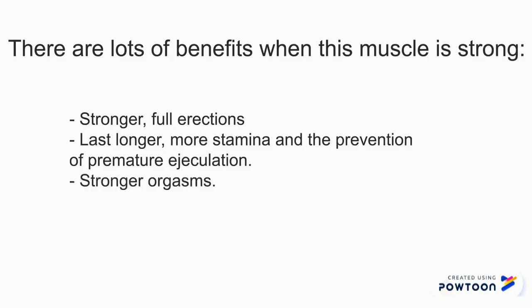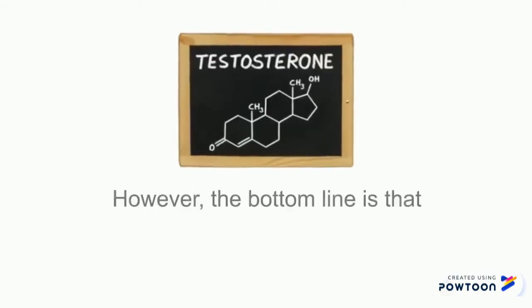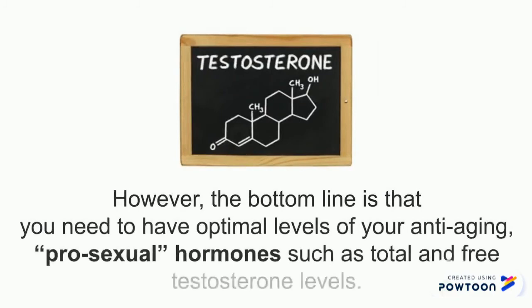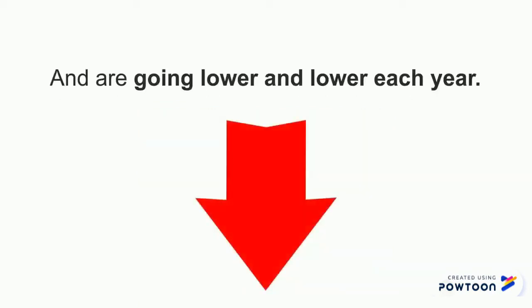You have stronger orgasms, a healthier prostate, and improvement for those who have an overactive bladder or urinary incontinence, meaning you can't control your urine flow properly. However, the bottom line is that you need to have optimal levels of anti-aging pro-sexual hormones such as total and free testosterone. And if you are over the age of 30, your youth hormones aren't where they used to be and are going lower each year whether you exercise or not.